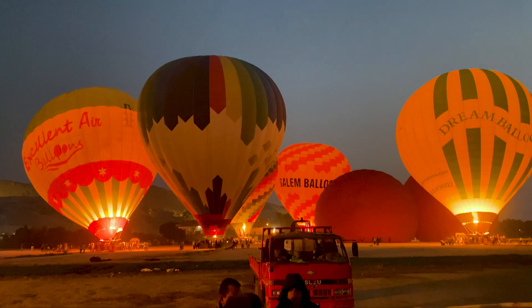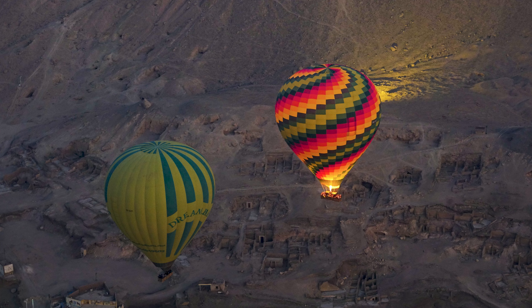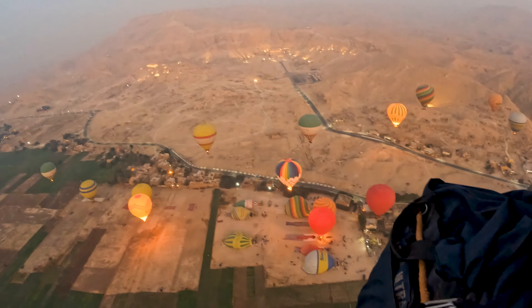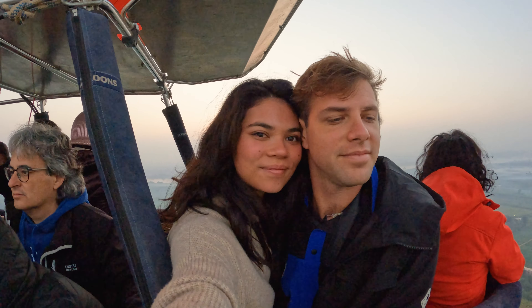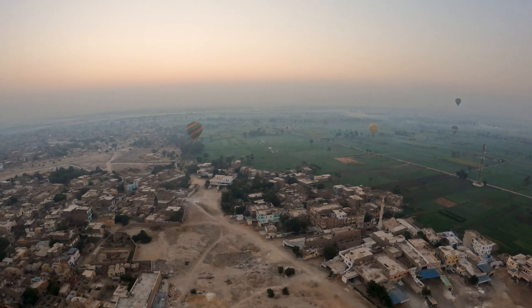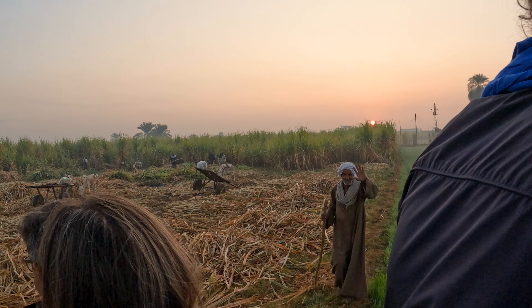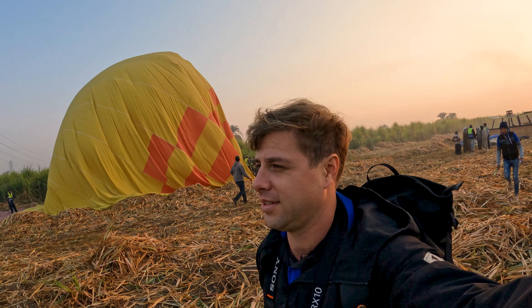Luxor is located on the eastern side of the Nile. Most people stay in one of the nice and fancy hotels, but we had an idea to stay on the western part, which is an agricultural, local area, and we found a very affordable Airbnb in the middle of a banana plantation. After a beautiful sunrise, we decided to discover Luxor. On our first day, we didn't want to see the ancient Egyptian sights — we wanted to get to know the vibe of the city. So we crossed the river Nile by boat. Luxor has a nice, vibrant, authentic vibe.